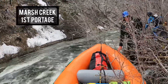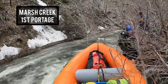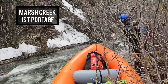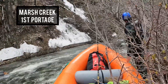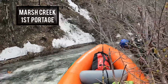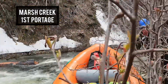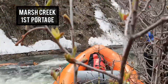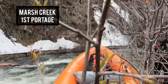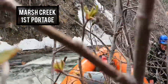This was the first portage — a river-wide log. We were able to eddy out about 100 yards above it, then lined the raft down to the log. It was a pretty big, sturdy log — enough for us to stand on and get the raft pulled up and over the top. We kind of leapfrogged the raft to each other over and around it, had to fight some brush, but it probably only took us 15 to 20 minutes. Not too bad really.